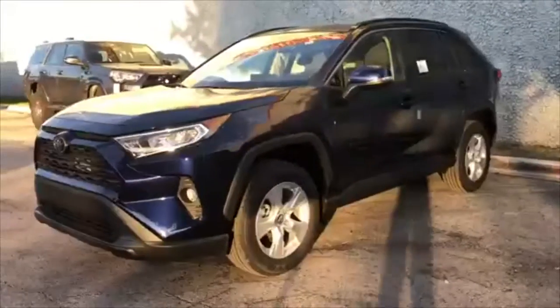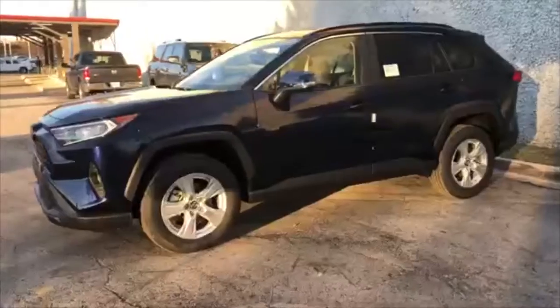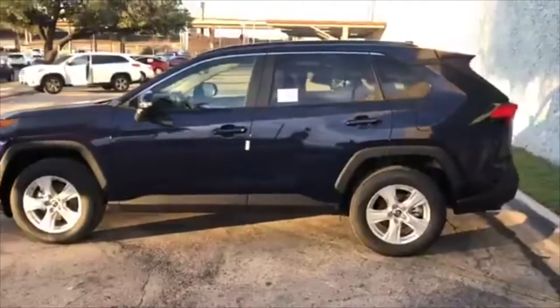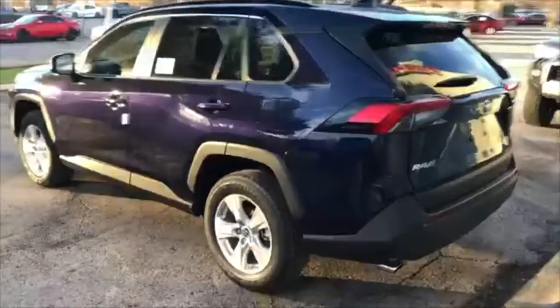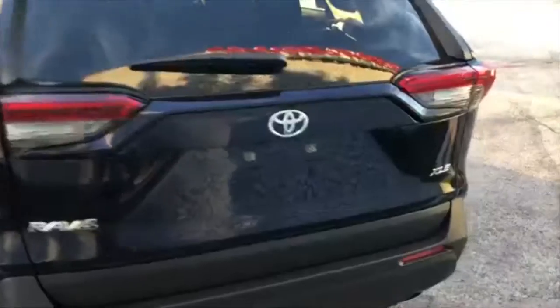As you can see, this is the new body style, so it's fresh upgrades from the previous body style. Looks sharper, looks newer. As for the 2018 models, the reason why I'm showing you the 2019 is because the 2018 XLEs are out of stock — they're all sold. And so if you wanted to get a RAV4 XLE brand new, this is the way to go.